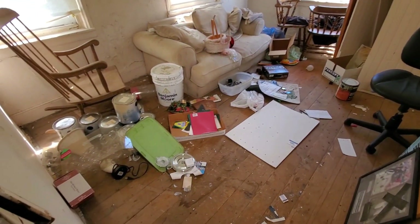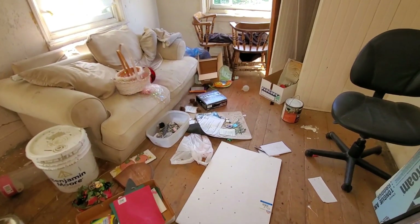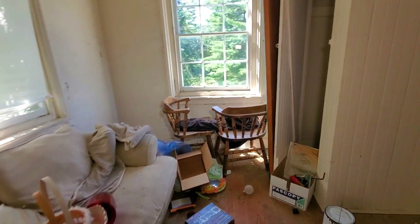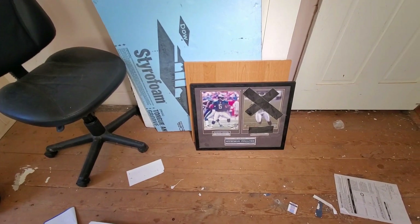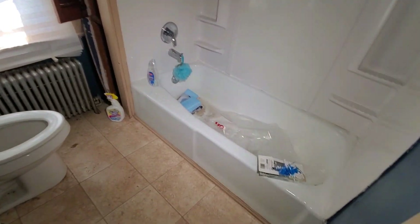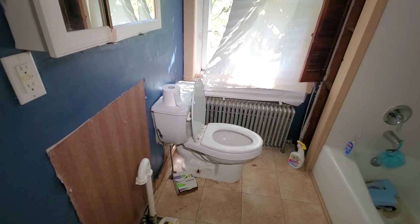We got some stuff left in here — just some random items. Donovan McNabb. I wonder how old that is. I don't follow football. Somebody X'd out that player. And the last piece is another bathroom up here. It's a cheap paint job someone did. So we're gonna head down and check out the basement, and that will conclude the tour of this house.